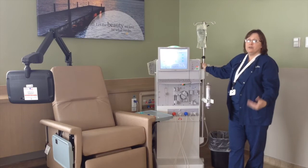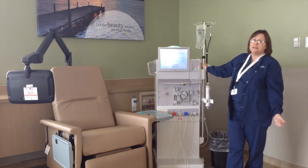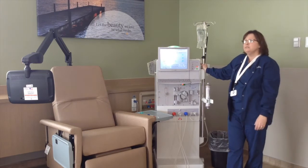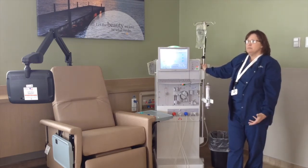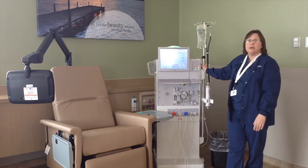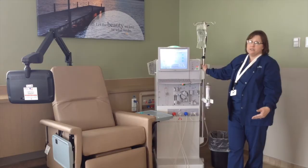Most folks wonder what it feels like. Dialysis is not painful — there's no discomfort involved. Sometimes patients might get a little bit lightheaded; they can lean their chair back to get more comfortable, but there's no actual pain to the process.